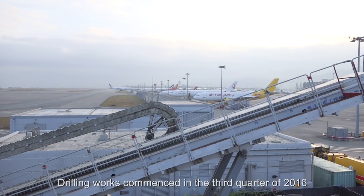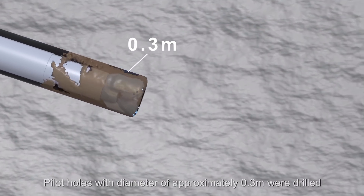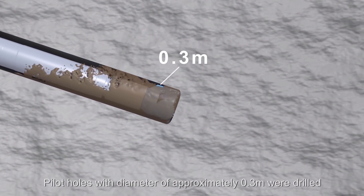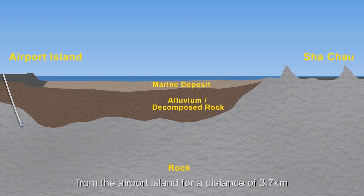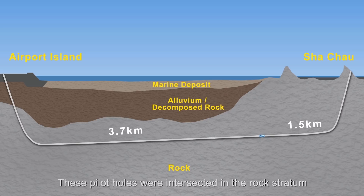Drilling works commenced in the third quarter of 2016. Pilot holes with a diameter of approximately 0.3 meters were drilled from the airport island for a distance of 3.7 kilometers, and from Sha Chau for a distance of 1.5 kilometers. These pilot holes were intersected in the rock stratum, confirming the alignment of the pipelines.